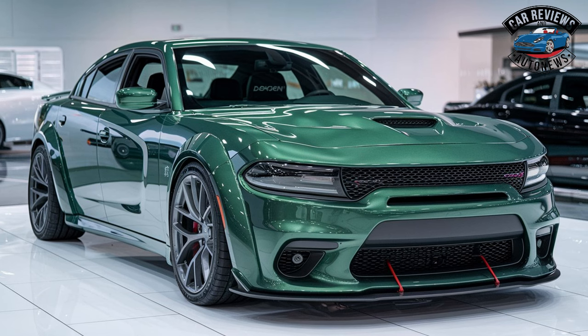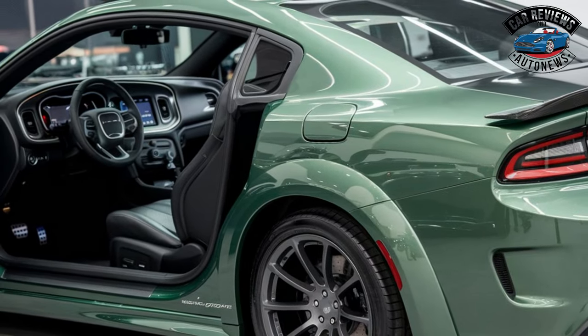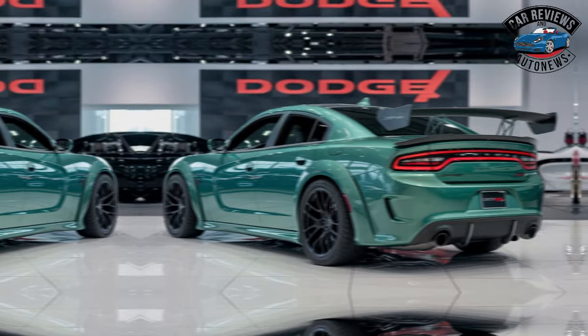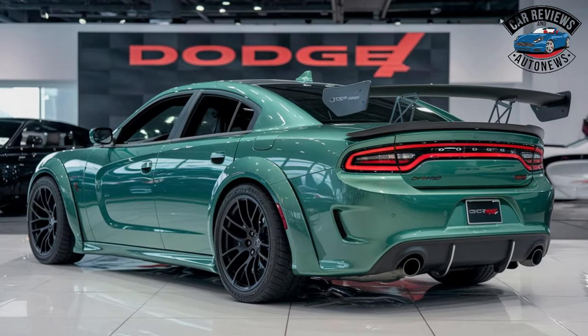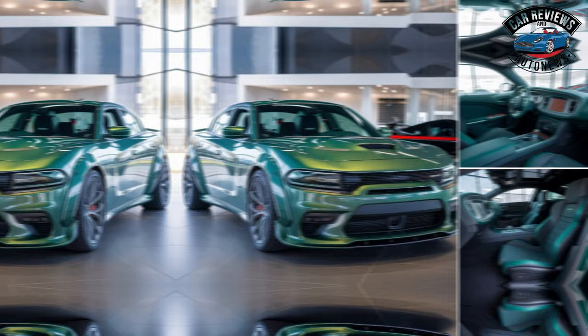Sporty and comfortable seats: expect to find comfortable and supportive seats with sporty accents and ample legroom. The Daytona will likely feature premium materials throughout the interior, such as leather, Alcantara, and carbon fiber accents.